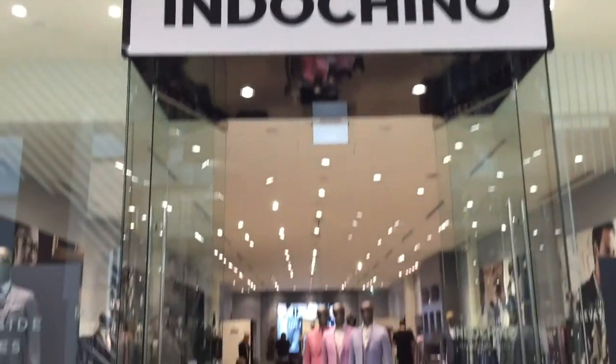We're at Indochino at Chinook Center. I'm here with Andrew and we're going to walk through what the shopping experience is like. This started as an online experience, but now it has a brand new storefront here at Chinook Center. We'll walk through what it's like online and in real life and give you an insight into the ritual of what it's like at Indochino.